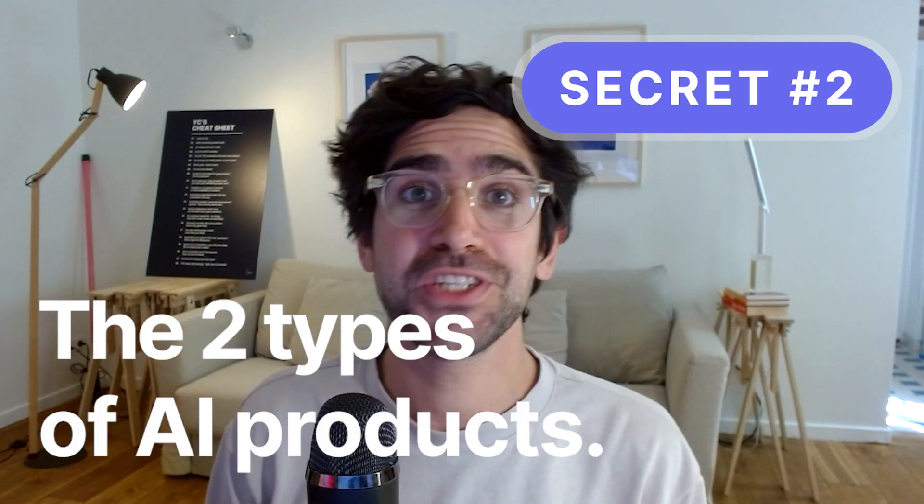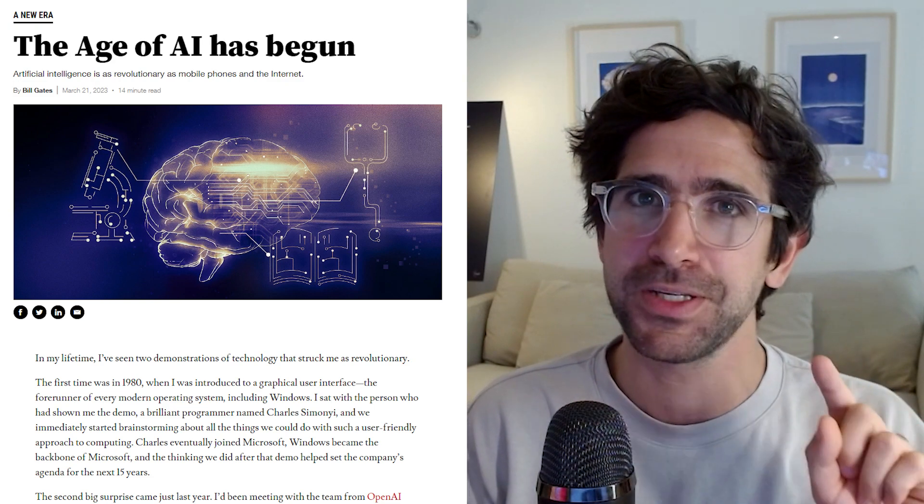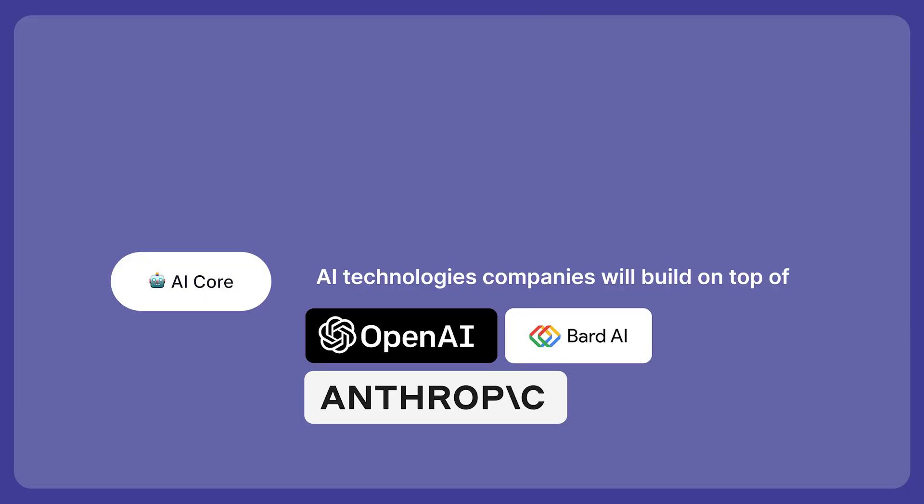Secret number two: there are two types of AI products you can build. AI is all over the place, but really there are two types of products. The first one is what I call AI core — it means you're building the core technology of AI so that other AI companies can build on top of you. This includes companies like OpenAI, Anthropic, or BART. The market opportunity is huge because every company building with AI is going to build on top of this layer.